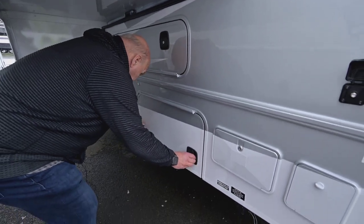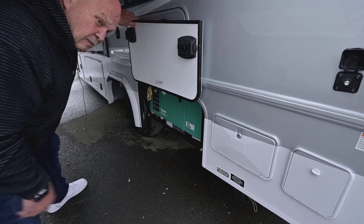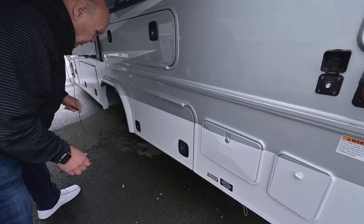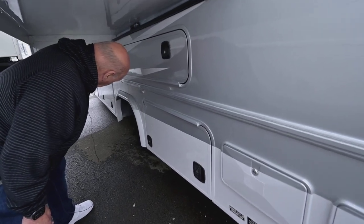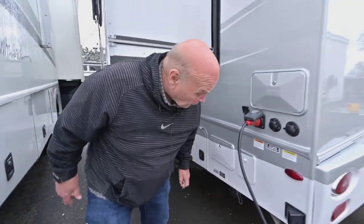Then this is your bay. You've got the generator placement for dumping your tanks etc., all in this area right here. And that enables them to give you another big storage bin under the slide there. Plus your propane tank is in there.